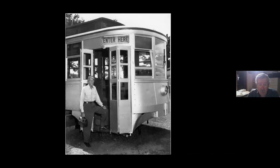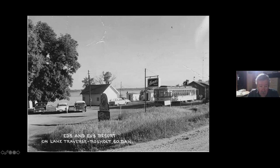This guy was apparently a shop man at Twin City Lines who just wanted a streetcar. And here we are out at Ed and Ev's resort in South Dakota - I guess you could stay in this one, it's got curtains.